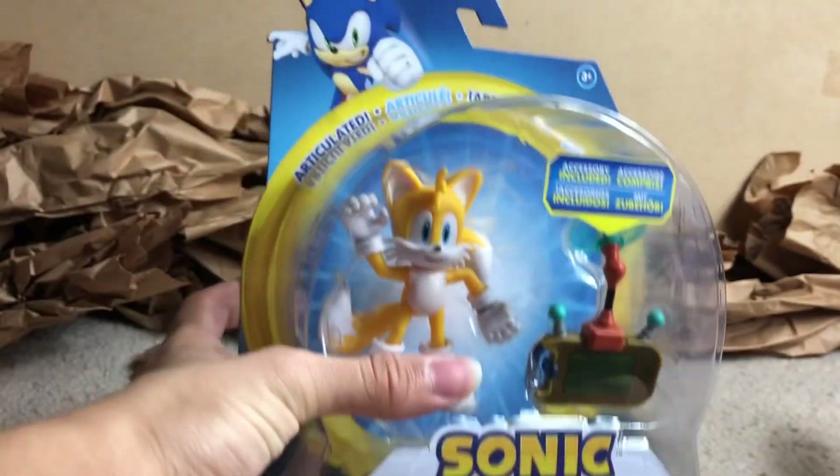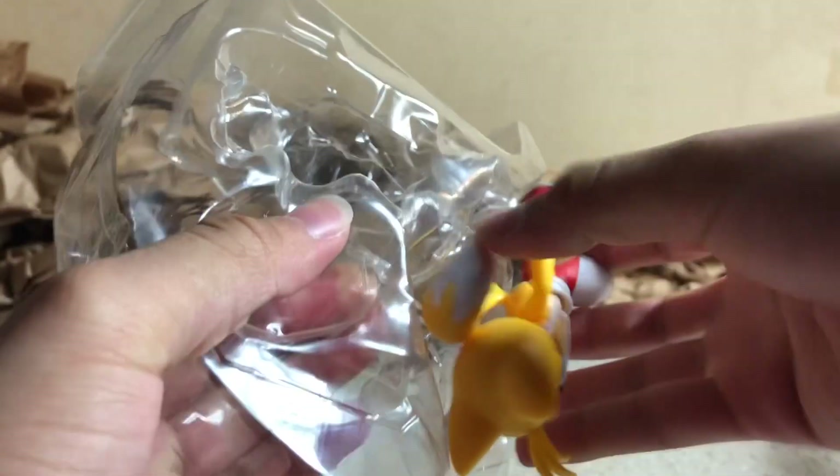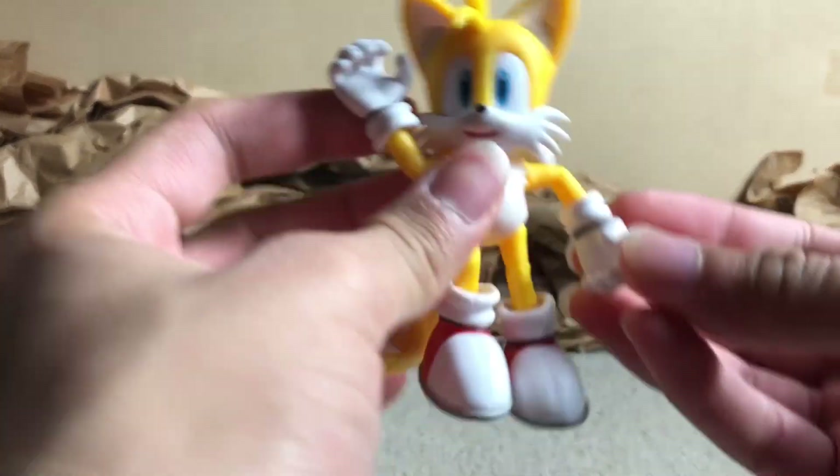I've been looking for this guy for a while — Tails. Now, you might be wondering, but you already have Tails. Well, not this one. So this one contains a little battery pack — he dabbed — and of course Tails himself. The hand popped off. Well, this is why they're ball joints, so you can always just reattach them.